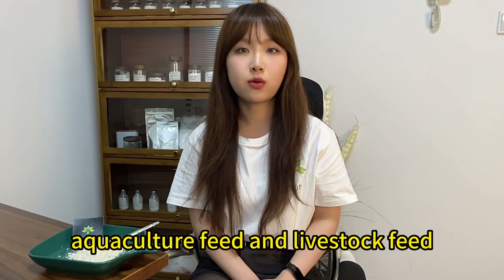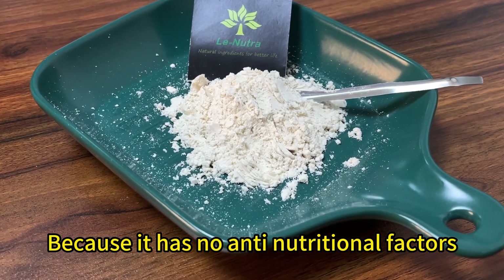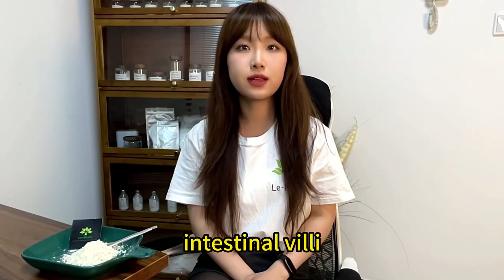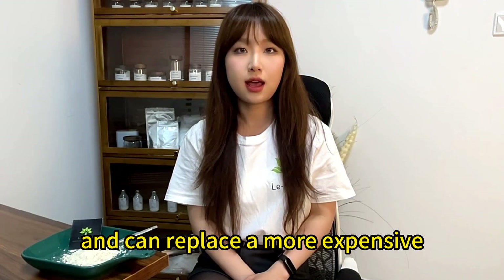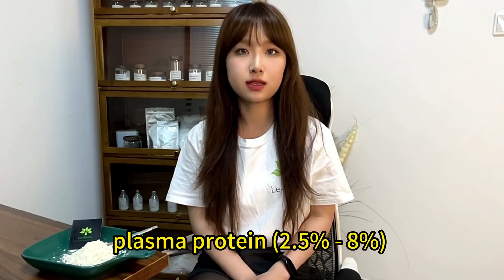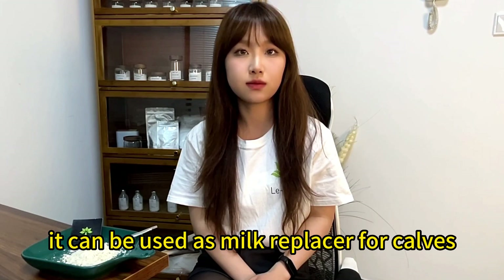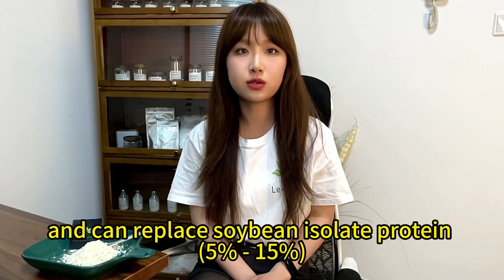Because it has no anti-nutritional factors, it can promote the development of piglet intestinal villi and obtain high feed conversion efficiency, and can replace the more expensive plasma protein at 2.5% to 8%. At the same time, it can be used as a milk replacer for cows, and can replace soybean isolate protein at 5% to 15% in feed.